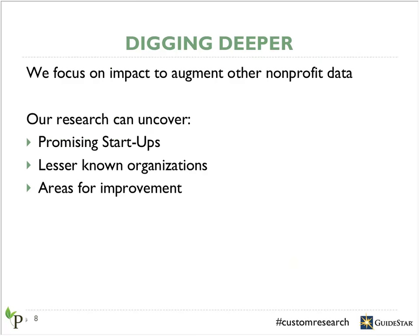Increasingly, donors are asking for more information about impact and effectiveness — this is specifically what our research focuses on. Foundations and community organizations can use this impact-focused data to augment the data they already have about organizations in their community. In addition to providing detailed analysis about the impact nonprofits are having, we also collect data about organizational strengths such as leadership and financial management. We aim to look beyond one-dimensional evaluation metrics such as overhead ratio to provide a more nuanced, holistic perspective about a nonprofit.